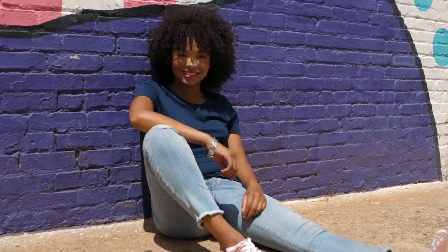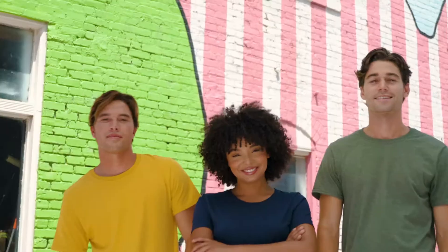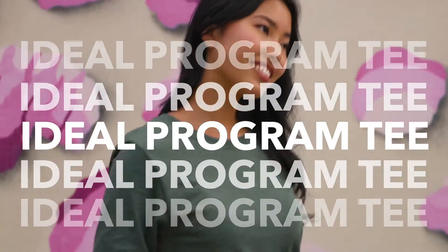Iconic tees come in four silhouettes, each with a consistent, reliable fit you can depend on. With sizes ranging from Youth to 4XL, it's easy to outfit a large group for events, organizations, retail, and more.